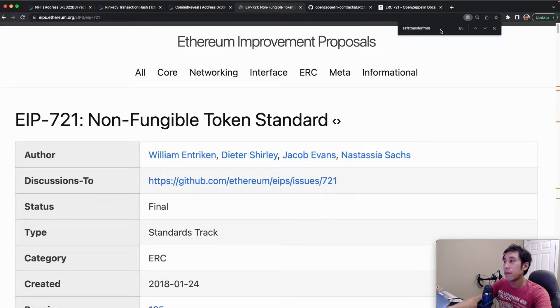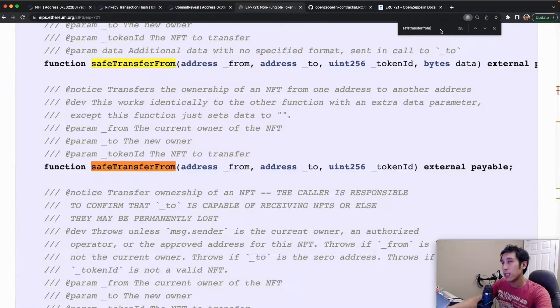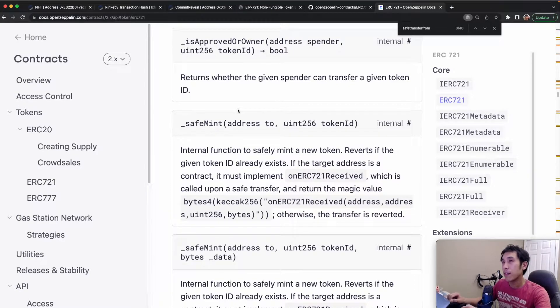In this video, I'm going to explain a method from the ERC-721 standard called Safe Transfer From. I'm also going to cover a method called Safe Mint, which is technically not part of the ERC-721 standard, but it is part of the ERC-721 implementation by OpenZeppelin. If you're using OpenZeppelin to create NFTs, then your NFTs are being created using the Safe Mint method.